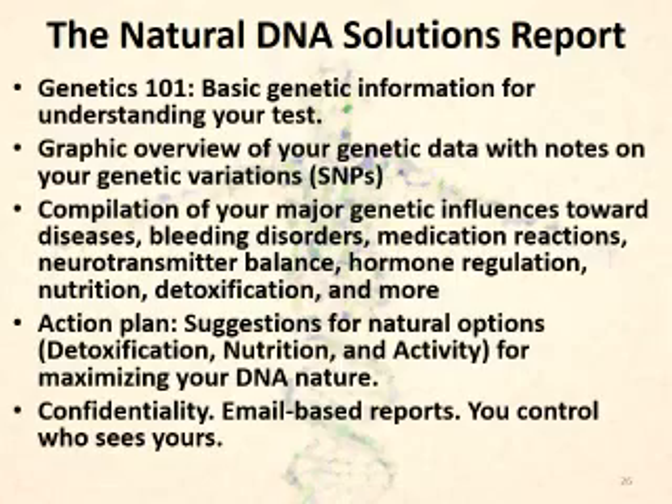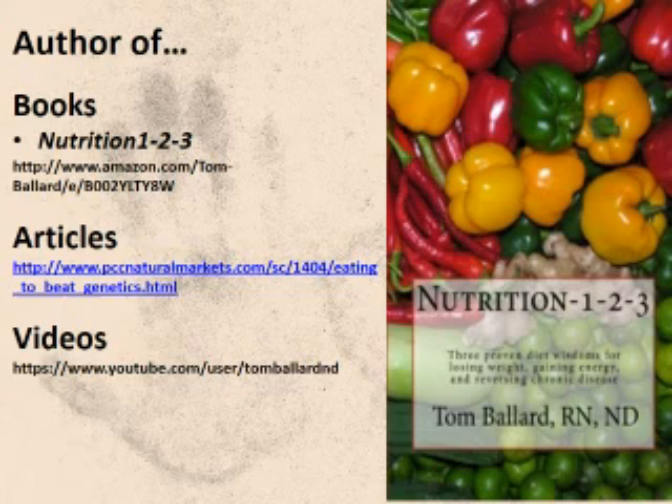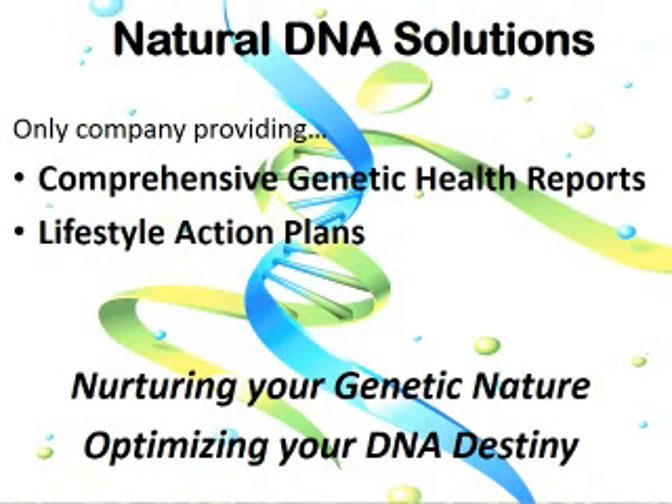I graduated from Bastyr University near Seattle in 1982. I'm the author of Nutrition 123, numerous articles, and various videos you can see on the YouTube channel at TomBallardND. I'm the creator of Natural DNA Solutions, providing health reports and action plans based on your DNA data. Thanks for your attention, and always remember: Nurture Your Nature.